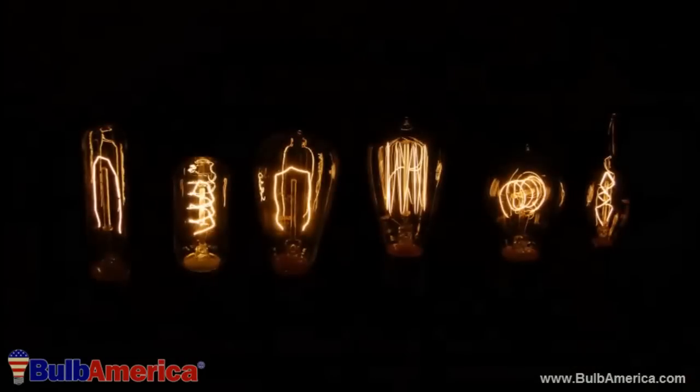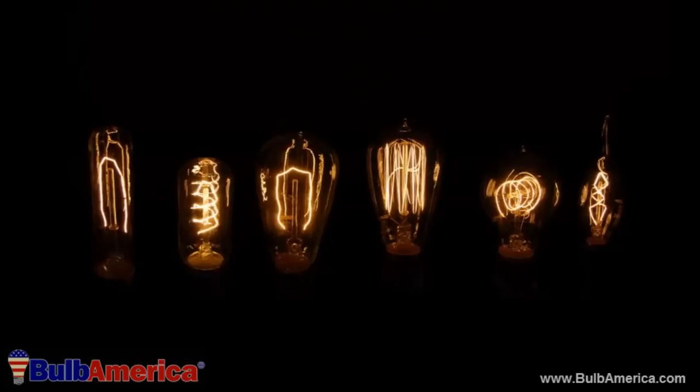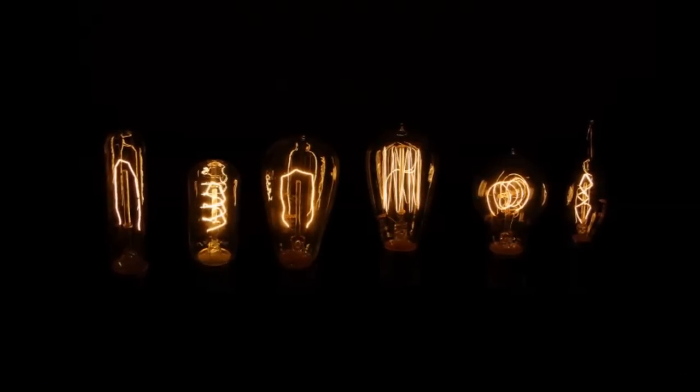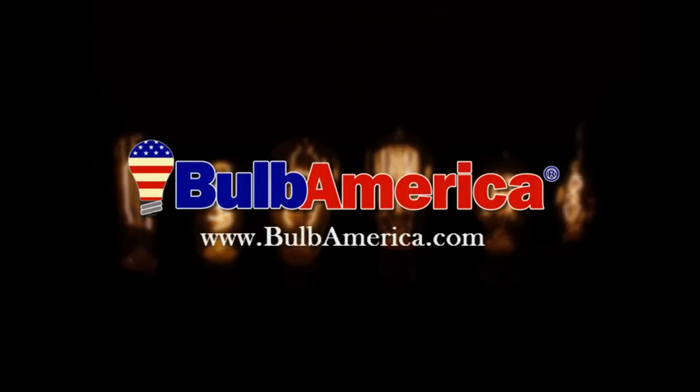With today's advanced and fast-paced technology, BulbAmerica understands that sometimes you need to take a break from reality and go back to a simpler time. These vintage and antique bulbs allow you to do just that.